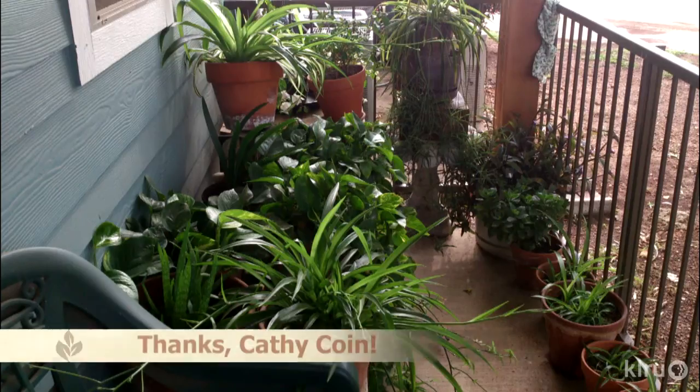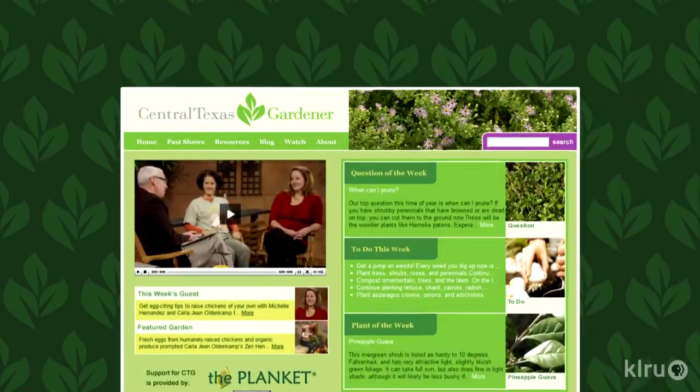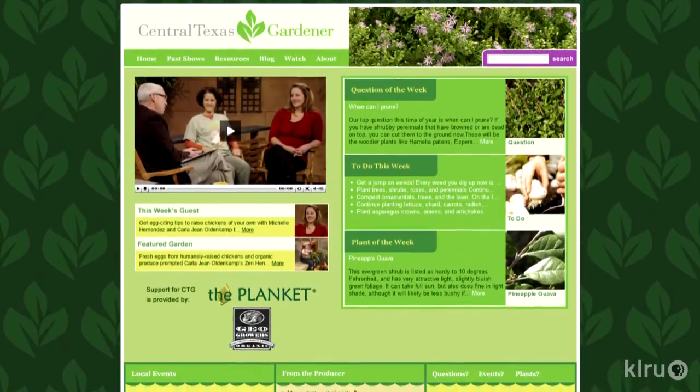We have another great viewer photo this week from Kathy, who uses Trisha's recipes for fertilizer teas on her container plants with fabulous results — nice balcony, Kathy! Out in your garden, if you have fruit trees that have become overgrown in the center, prune out some of those branches so that the rest will be healthier. We'd love to hear from you, so please visit us at klru.org/ctg with your questions and Plants of the Week from your garden.